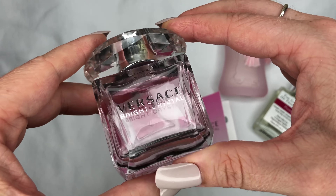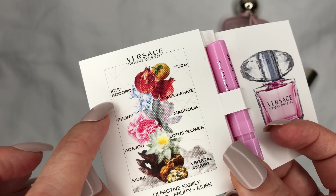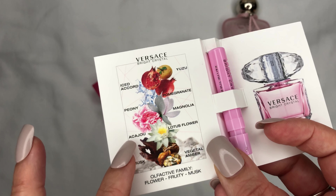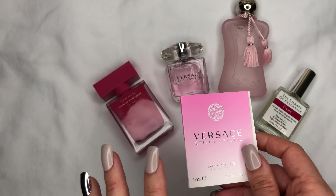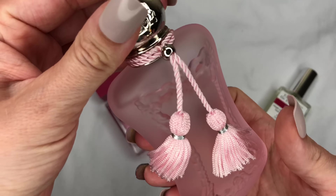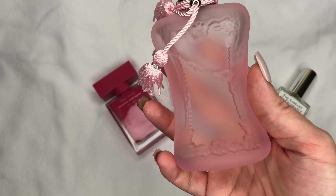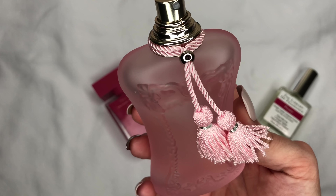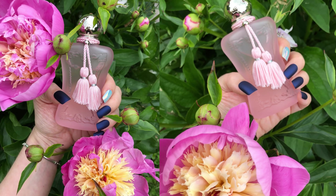Oh, it's so good. It's been on the market since 2006 — it's beautiful, absolutely stunning. There are other accords like yuzu, ice accords, and pomegranate, but peony and lotus flower are the main accords I get. Also, Parfums de Marly La Rosée is one of my most loved scents.